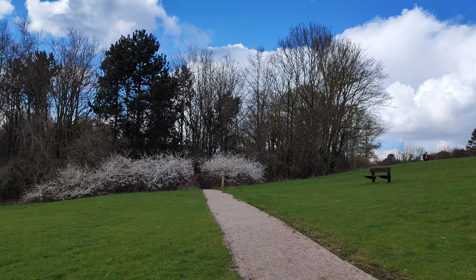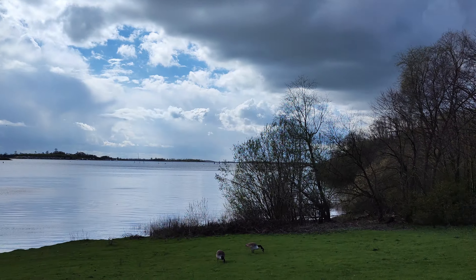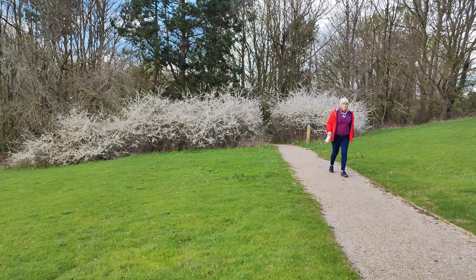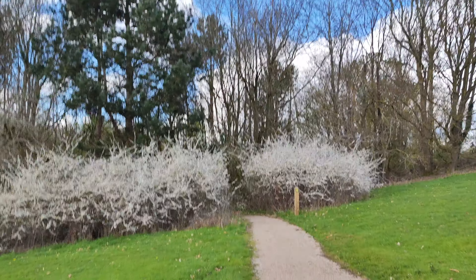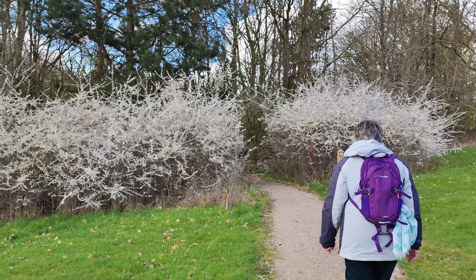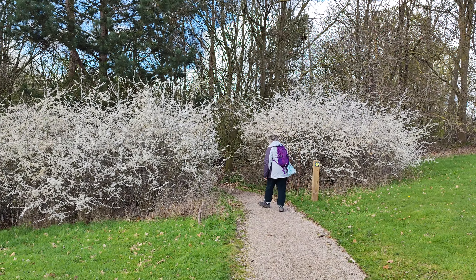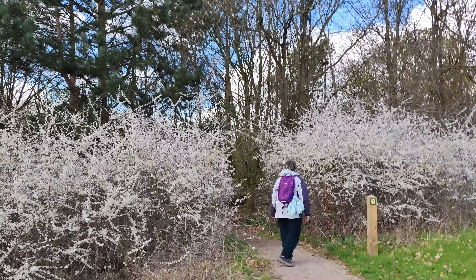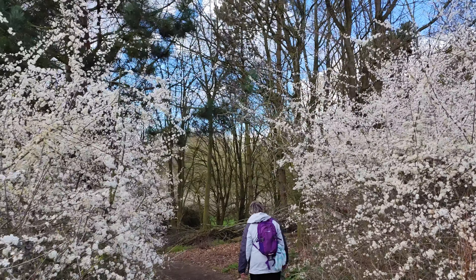Oh look at this — the path goes between these white sheets. Two geese, two little geesey ganders! Oh look, just standing in the gateway between them — I'll get a nice shot here, right between all the wire. Isn't that lovely?